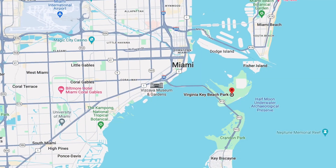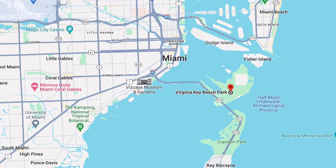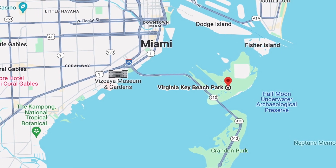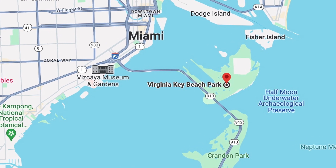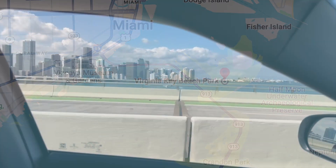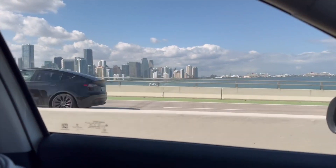From Miami, take Highway 913 south, then turn on a street called Arthur Lamb Jr, or Sewage Plant Road. We learned the hard way that there are two streets called Arthur Lamb Jr, so be sure to take the first one.